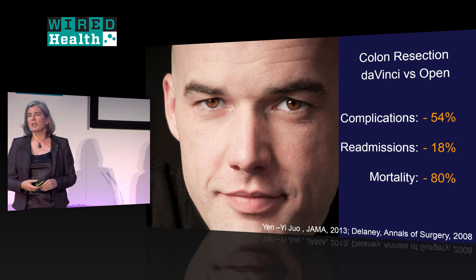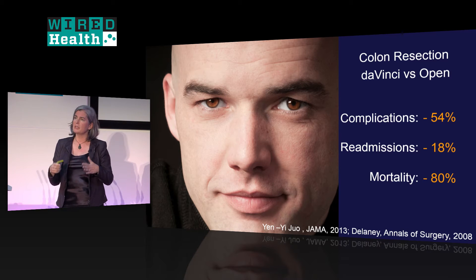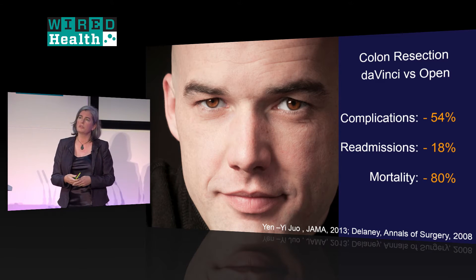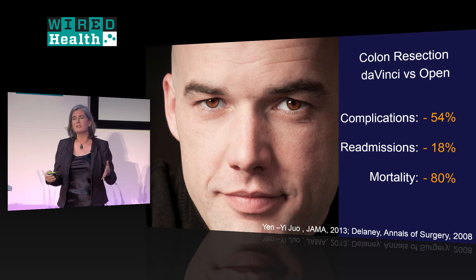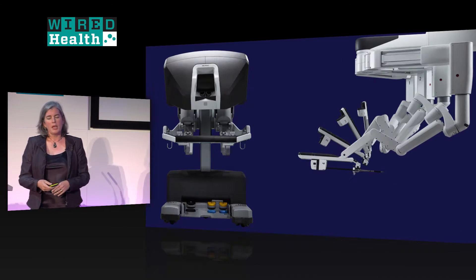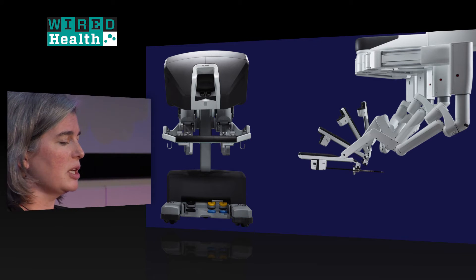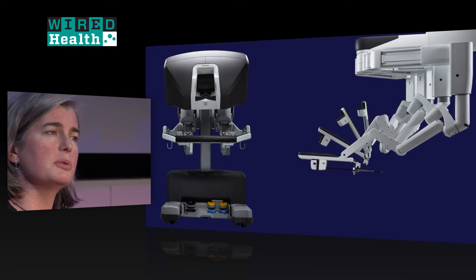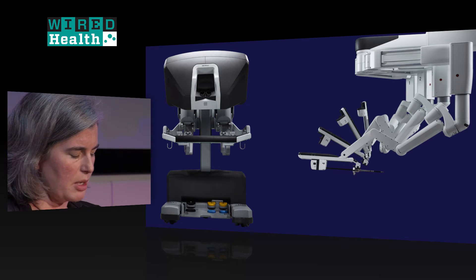Colon resection is earlier in data gathering, but we're seeing similarly good results in large population-based studies of tens of thousands of patients. That has led to the introduction of the most recent da Vinci robot, designed to work in all four quadrants of the abdomen and do general surgery much better.